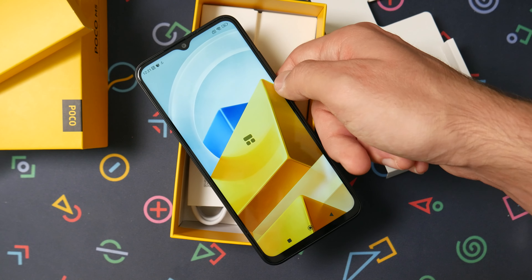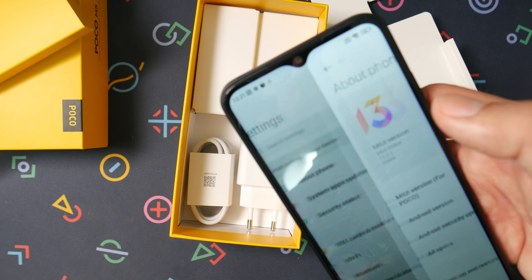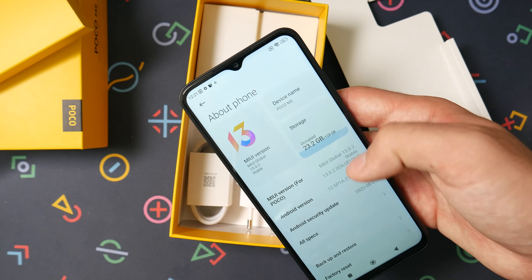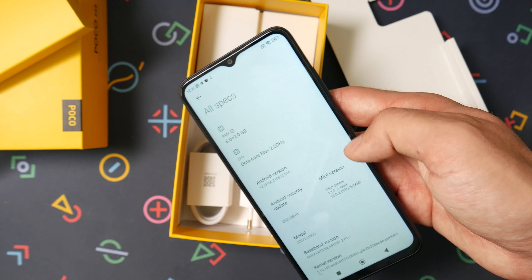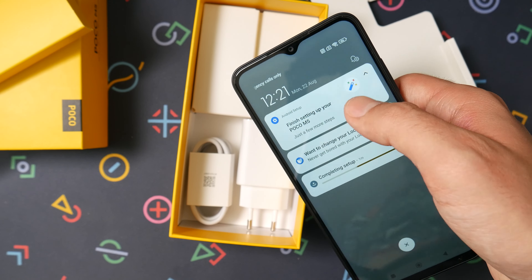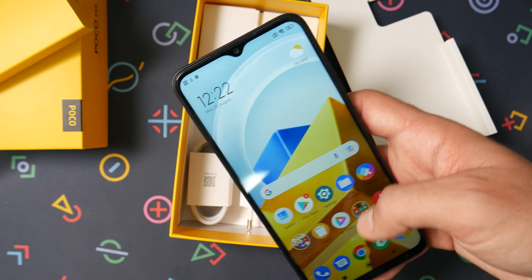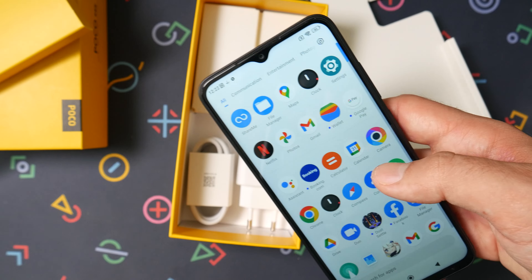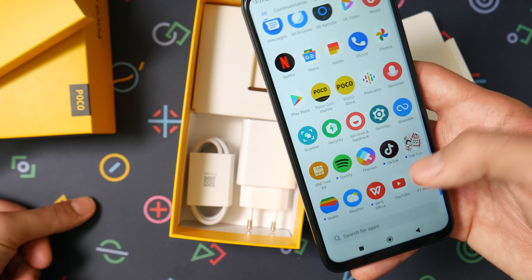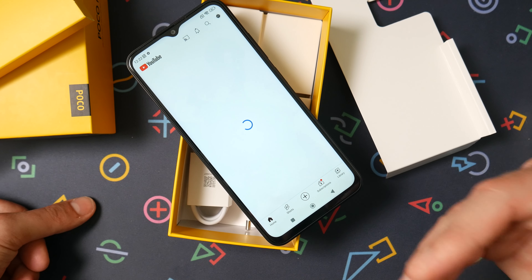This is running MIUI 13.0.2 stable on Android 12. My unit has 6GB of RAM with 128GB of storage. It's running Poco Launcher 4, which is nice — so you actually get that update on this phone. But I still don't see the need for another phone like this when we already have a bunch of phones.